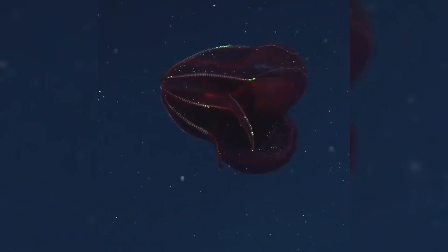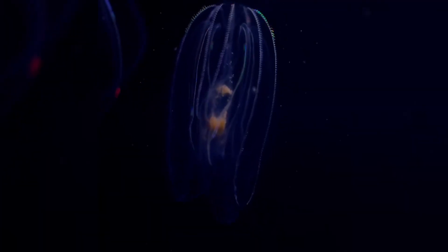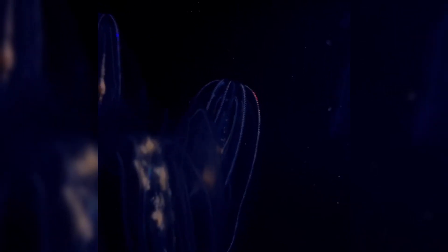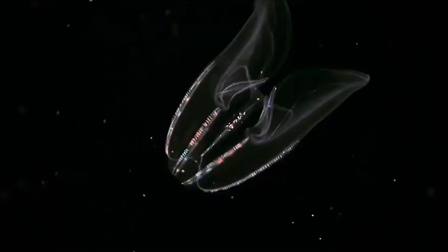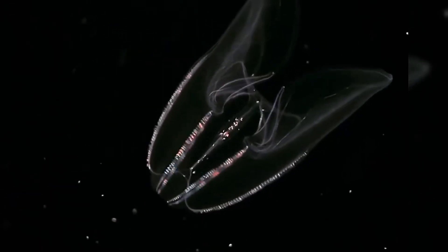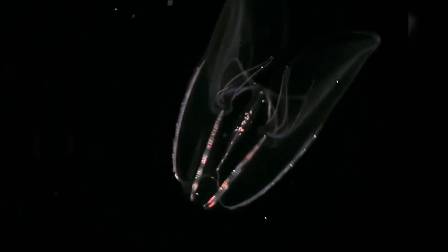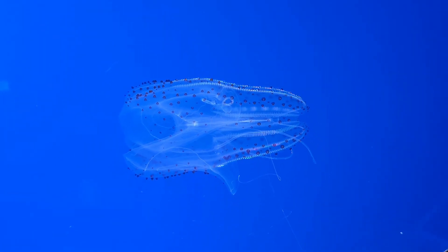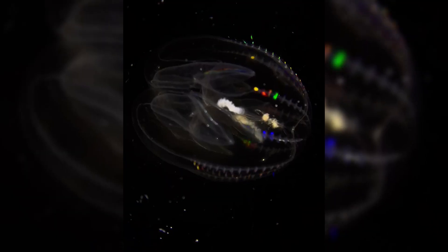Comb jellies inhabit every ocean, from the arctic to the tropics to the deep sea. You'll often find dense populations near coastlines or in places where upwelling brings nutrient-rich water to the surface, offering a buffet of plankton. Some species thrive in partially salty, partially fresh waters, like estuaries. They're also sometimes an invasive species — for example, Mnemiopsis leidyi famously invaded the Black Sea, contributing to an ecosystem collapse for local fisheries. Similar invasions have been observed in the Caspian Sea and parts of Europe. Marine scientists keep tabs on comb jelly blooms because they can indicate shifts in water temperatures, salinity, or nutrient availability, often tied to climate change and human activities like overfishing.